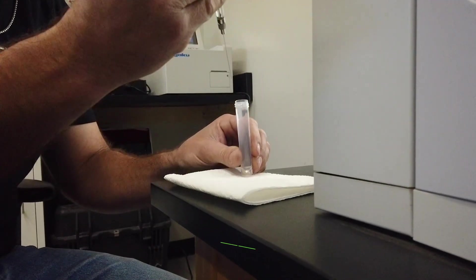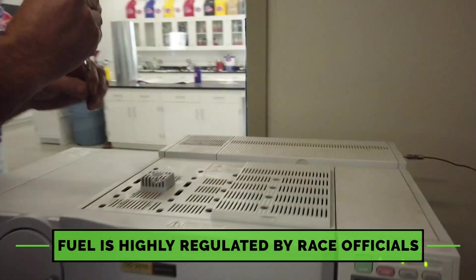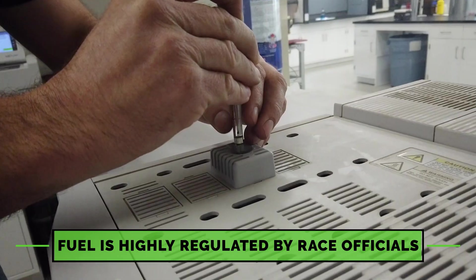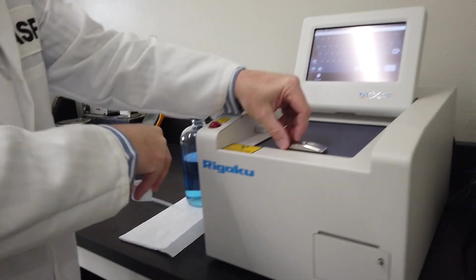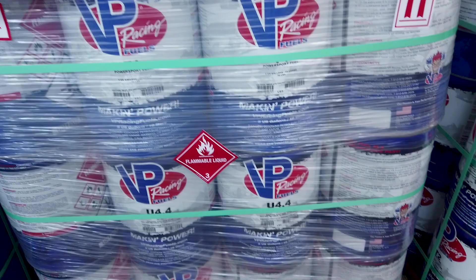Supercross checks the fuel at every round to make sure it is legal. It's normally done post-race. We have our own lab to conduct our own testing to make sure all of our fuels meet the specifications they're supposed to. If there's any doubt we do send it to a third-party lab, and over the years they've changed oxygen rules, they've changed the lead rule, they've changed different things and we've built fuels around those.